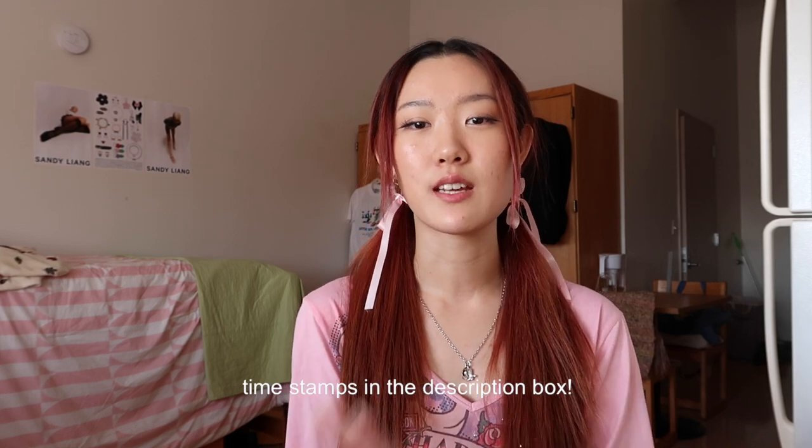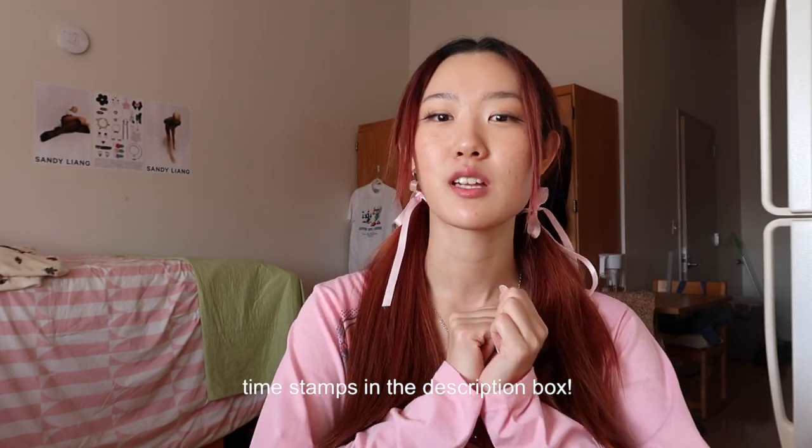Hello everyone and welcome back to my channel. Today I have a little sit-down intro because this is going to be my FIT Kauffman Hall dorm tour, finally. It is almost the middle of October and I'm finally doing it now, but I just wanted to start this video off with all of the information in the beginning and then we'll get into the actual tour. If you have any questions regarding things that I might not have talked about, feel free to leave some comments.